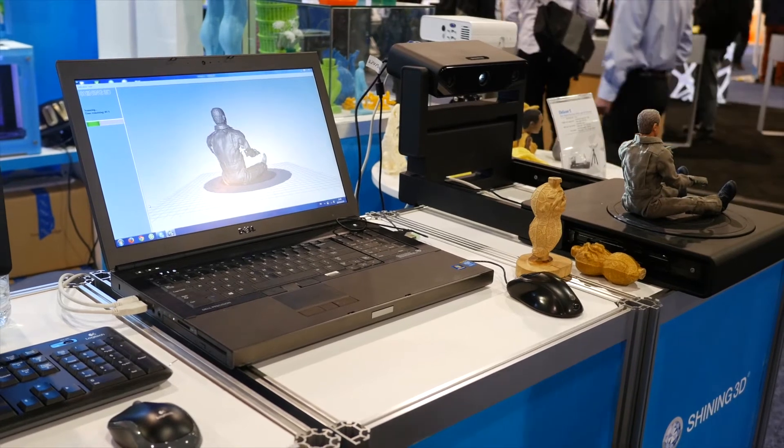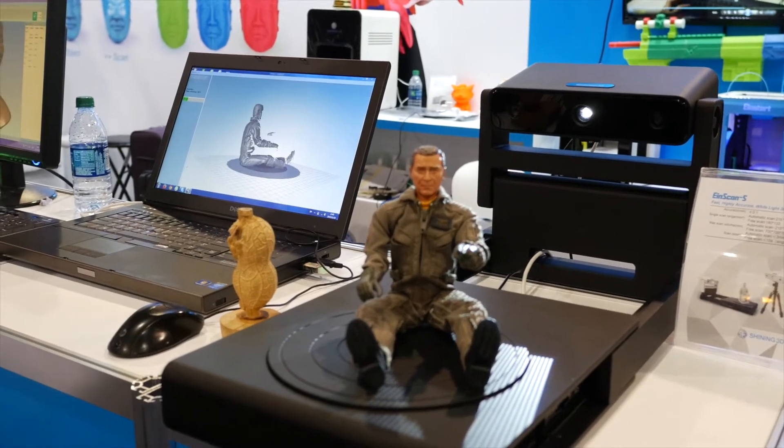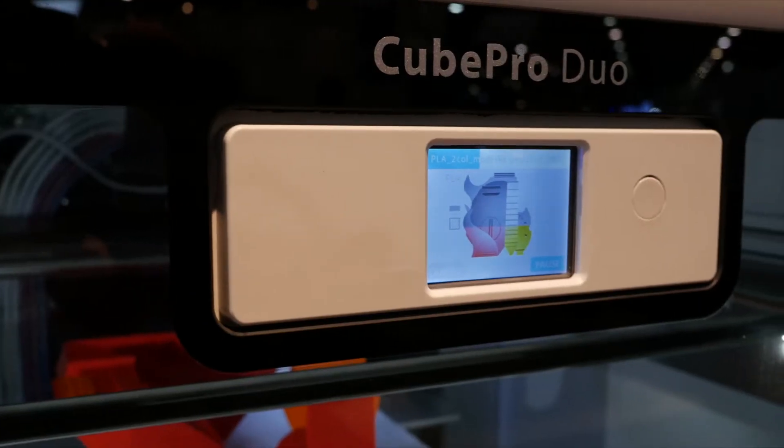Shining 3D was showing their INSCAN desktop and handheld scanner, which uses a similar technology to Microsoft Kinect to scan three-dimensional objects, which can then be copied by a 3D printer, such as the Cube made by 3D Systems.